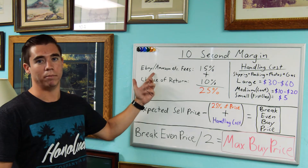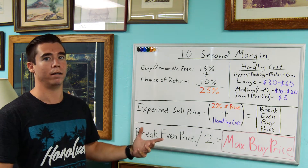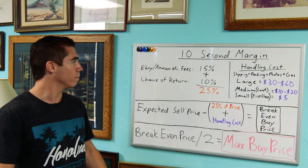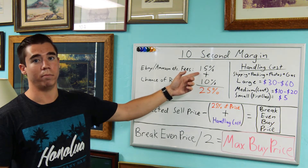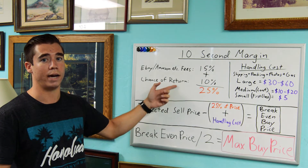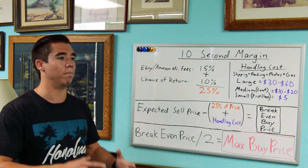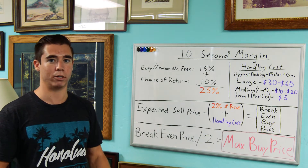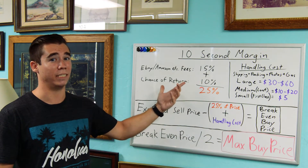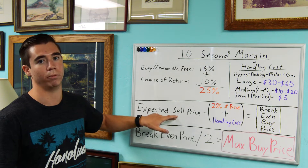eBay and Amazon fees — I'm overestimating this a little bit. I like to overestimate so that I'm not left wondering where my profit went. I throw in 15% right at the very beginning. Also, a lot of people forget that there's a chance your item will be returned, especially on eBay with used items — it's a buyer-based platform, so it's easy for people to return things even if they're perfectly fine. I estimate about a 10% chance of return — probably closer to 7%, but 10% keeps it safe — giving us a nice even 25%, one quarter of your expected sell price.